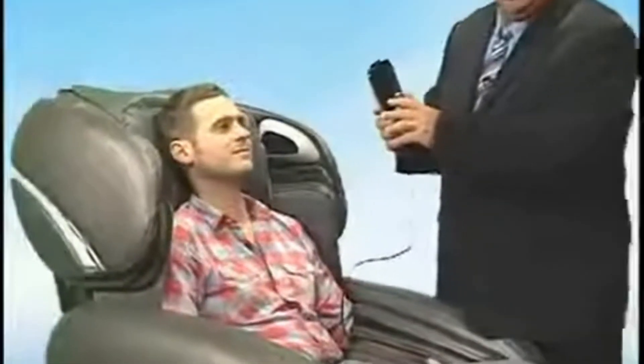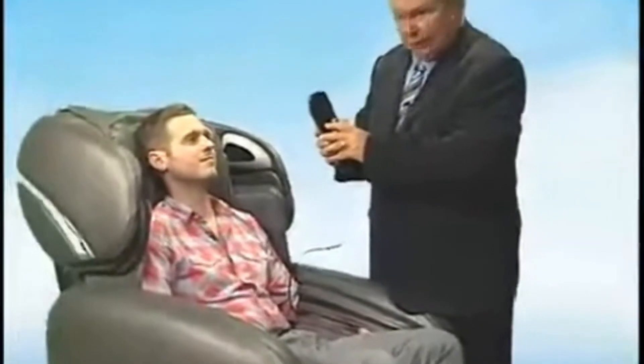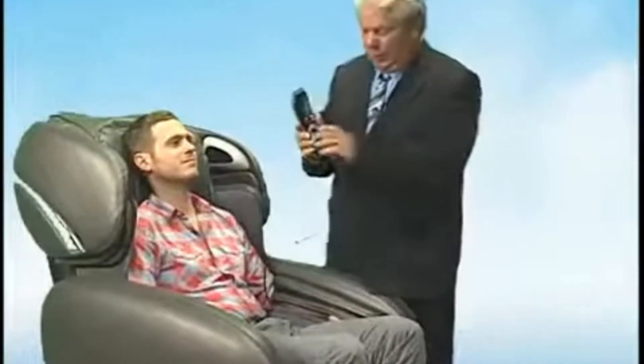Remember that it really is very easy — just press three buttons. First, press the red on button. Then press the green zero gravity button. Make sure that the legs get measured, then press the demo button, and that's all there is to it.